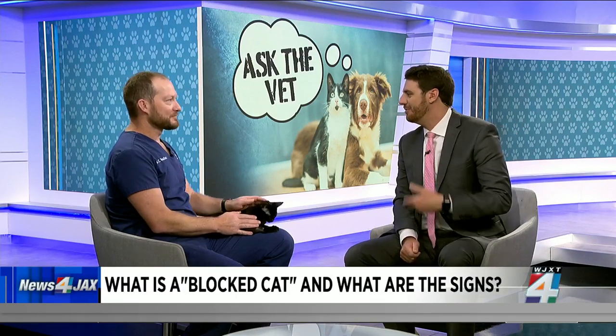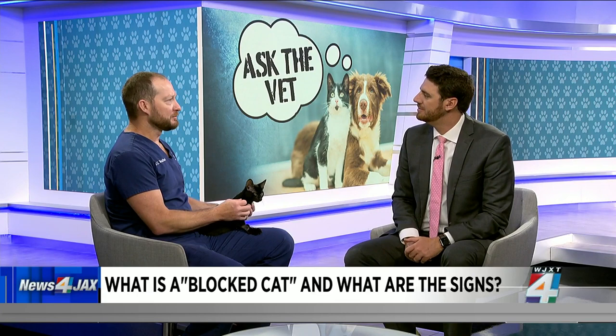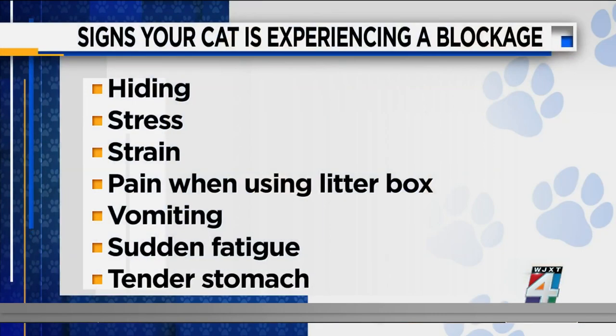Blocked cats — I don't think I've heard that before, but you're seeing more and more of this. Most people haven't heard of urinary blockages until their cat suffers one. It's very common in young male cats. Usually what happens is your cat goes to the litter box and he's spending longer in there than you expect, straining, trying to pee, and nothing's coming out. At that point, his bladder has been obstructed by a little plug of crystalline debris, and that can be life-threatening.